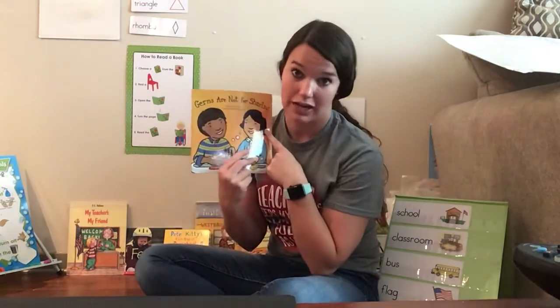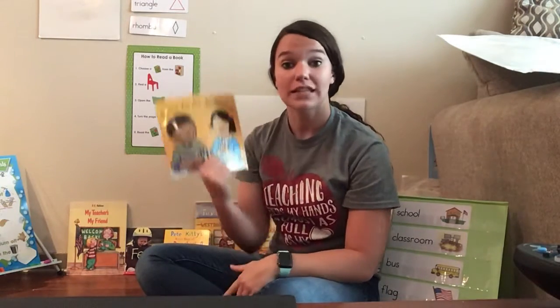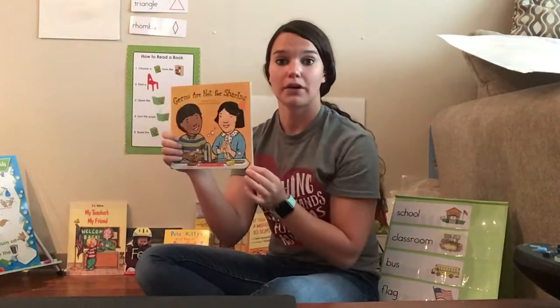I'm going to read you this story, Germs Are Not For Sharing, to show you how you can protect your family and yourself from the big germ so that we can go back to school. Sound good? Remember, when we flip the pages, we hold it at the corner and we turn super nicely.